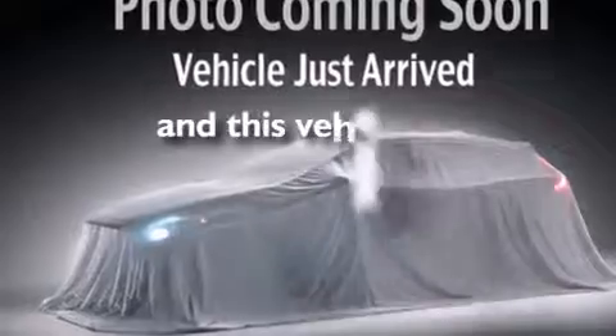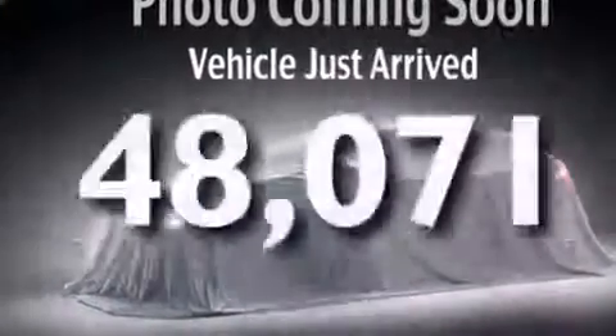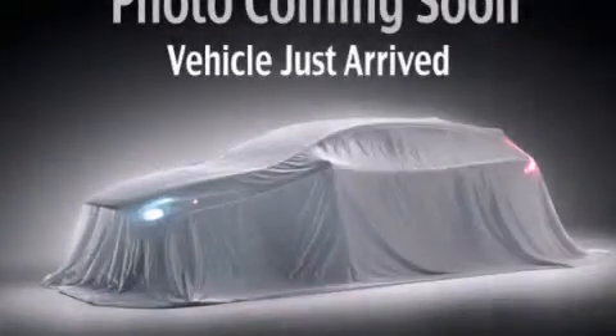This vehicle has fewer than 49,000 miles on the odometer. Contact us today to arrange your test drive.